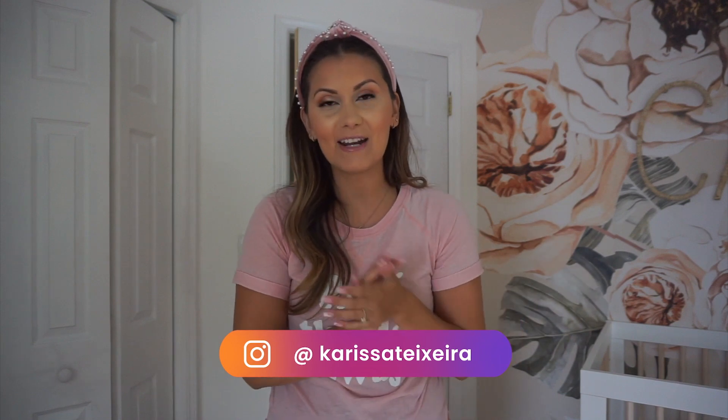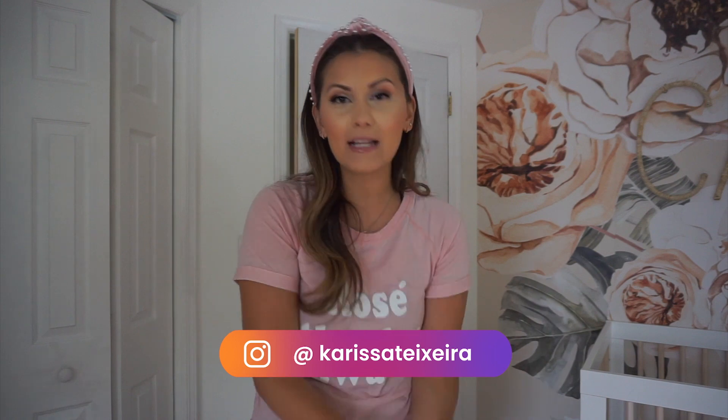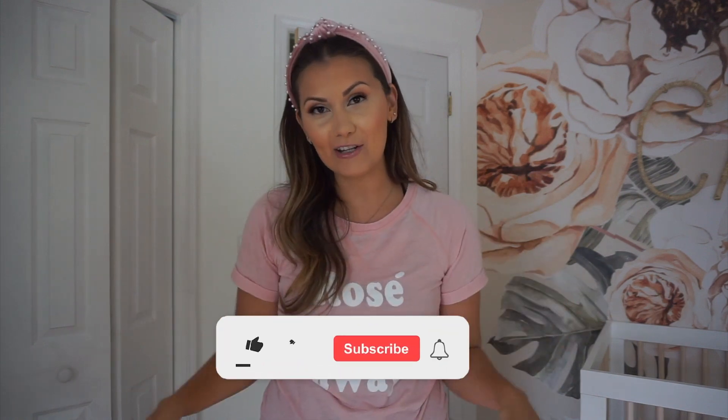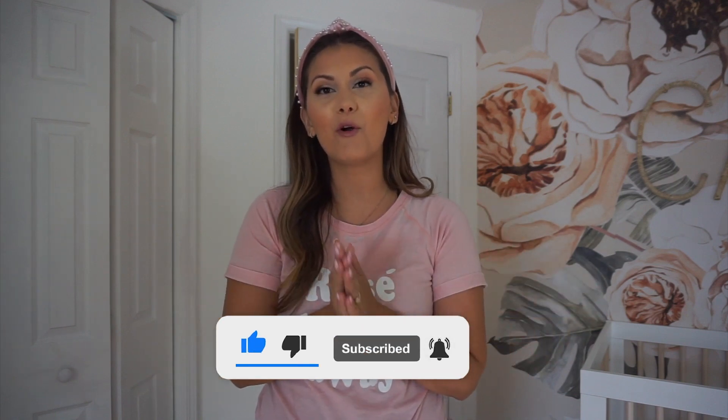Hey guys, welcome back to my channel! Today we're going to be doing an upstairs clean. In one of my previous videos I did the whole entire first floor, so today we are tackling the entire second floor. We'll be deep cleaning, decluttering - we have a lot of clothes and a lot of stuff all over the place in the kids' rooms, our bedroom, our master. Give this video a big thumbs up and definitely consider hitting that subscribe button if you're new here for more home cleaning and organization.